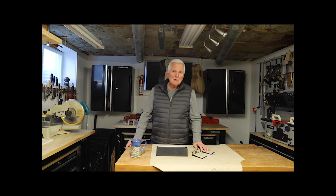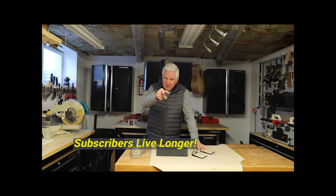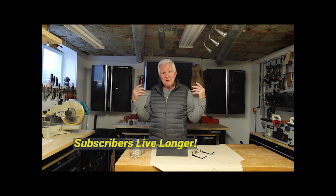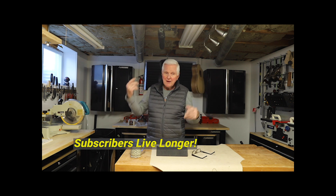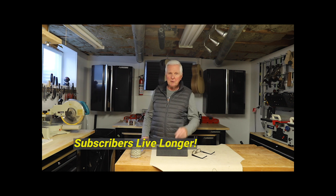So tune into him and I think once you do you're going to hit the subscribe button. Speaking of that, like what you see here — we've got all kinds of videos here on building guitars. Come on and subscribe. It's down on this side; hit the like button and the bell so you get notified.